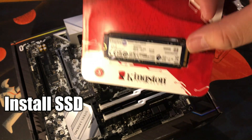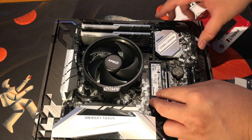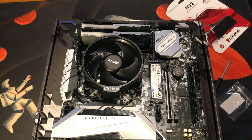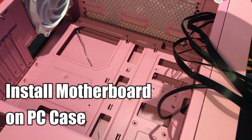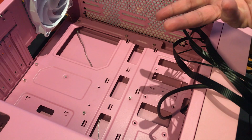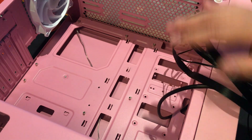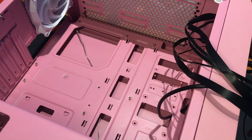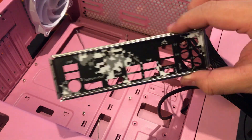Now we install our M.2 SSD. Next, we are going to insert our already assembled motherboard with our other parts into our computer case or chassis right here. The standoffs are already installed, but please do not forget to install your I/O shield on the back of your chassis first.